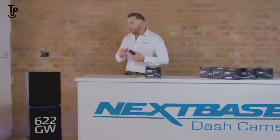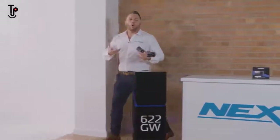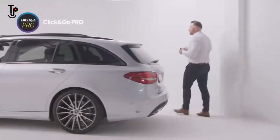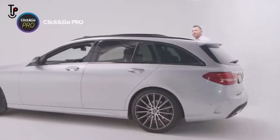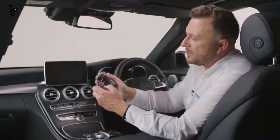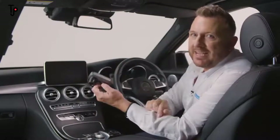Let's take a look inside the car. As with all of our dashcams, this features our patented click-and-go technology, which means within seconds you can install it and be on your way. As we can see, our multi award-winning 622 GW is very easy to install and attaches and reattaches like so.